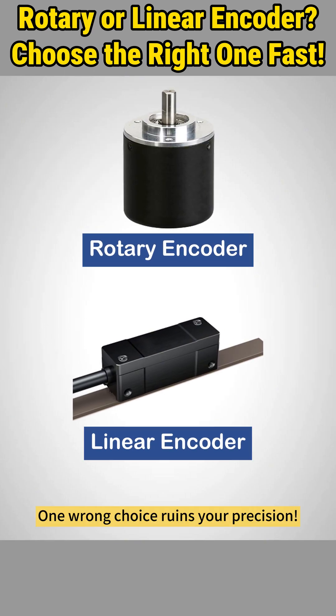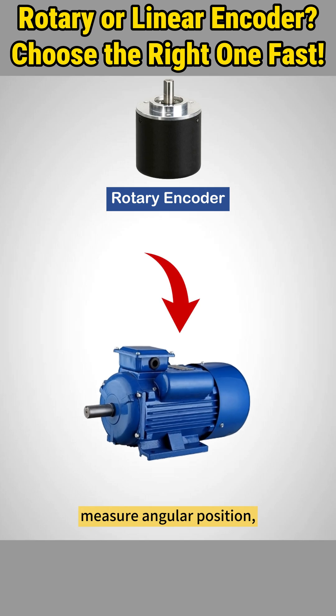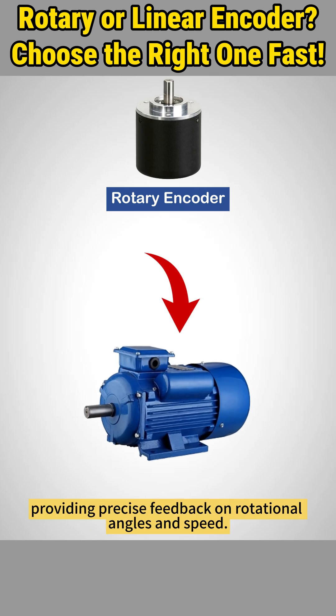Rotary or linear encoder? One wrong choice ruins your precision. Rotary encoders, as the name suggests, measure angular position, providing precise feedback on rotational angles and speed.